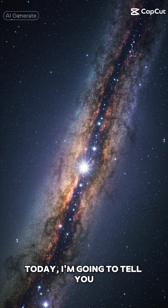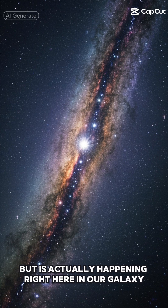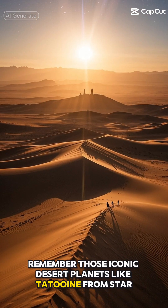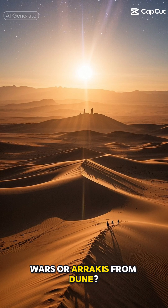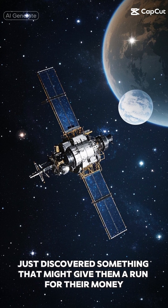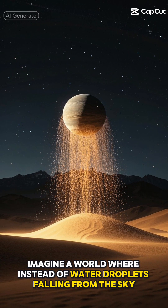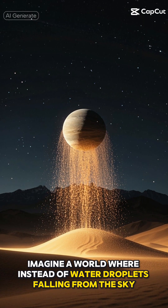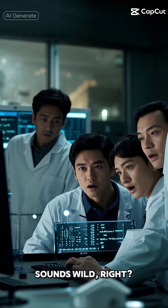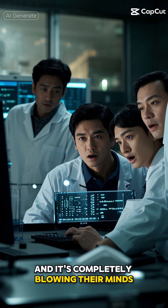Hey space enthusiasts, today I'm going to tell you about something that sounds straight out of a sci-fi movie, but is actually happening right here in our galaxy. Remember those iconic desert planets like Tatooine from Star Wars or Arrakis from Dune? Well, the James Webb Space Telescope just discovered something that might give them a run for their money. Imagine a world where instead of water droplets falling from the sky, you get pelted with tiny grains of sand. That's exactly what scientists have found on an exoplanet, and it's completely blowing their minds.